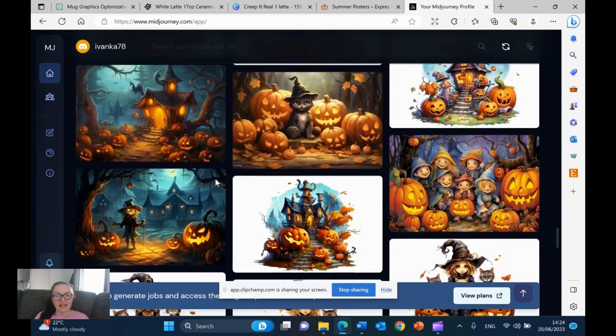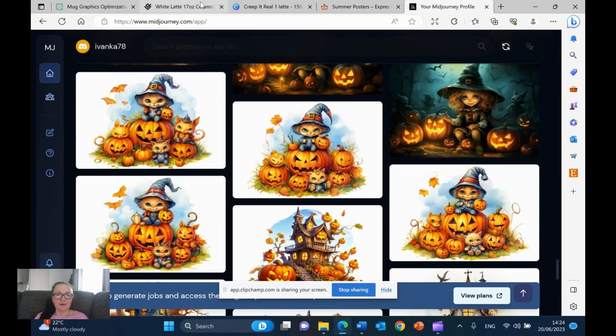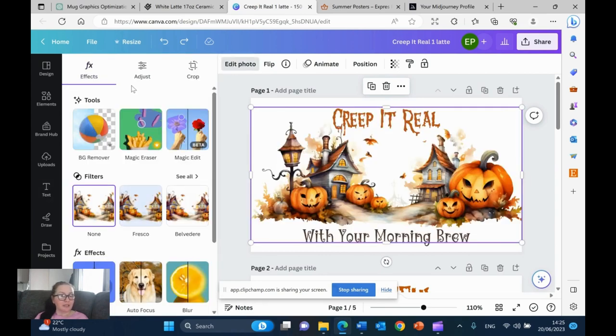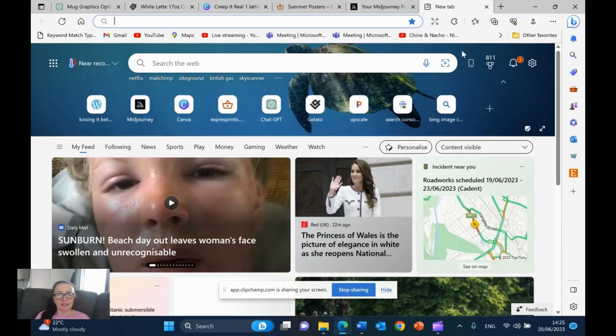I'm starting with mug creation and then I'll turn my attention to other designs. Let's go over to Canva now - Canva is where the magic happens. I normally bring my designs into Canva and work on them individually, doing any editing to my image, adjusting things. Then I can also leave it as it is. I edit my graphic, check if I need to remove anything so it's nice and clean, then I go to my upscaler.